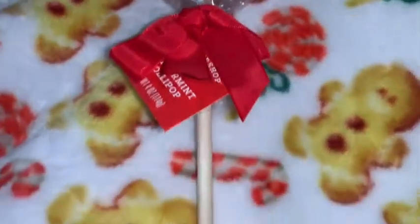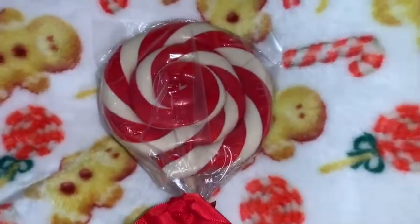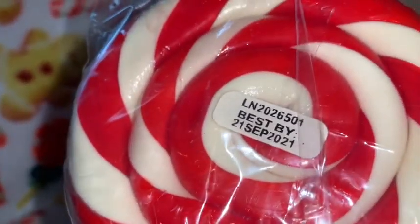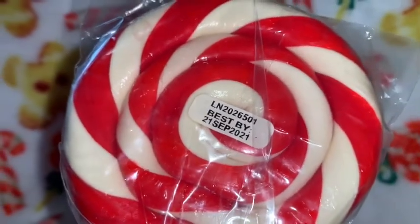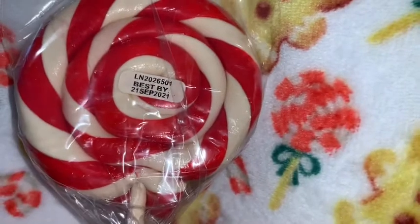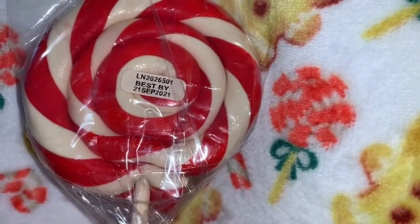I got this really big red and white swirled lollipop. It's just so pretty — it's a really thick lollipop too, and it's a big one. It matches the lollipop back here on my gingerbread blanket.